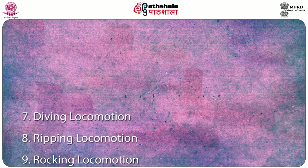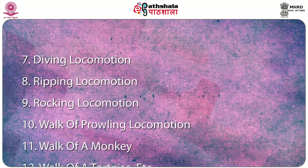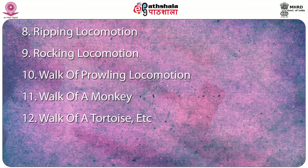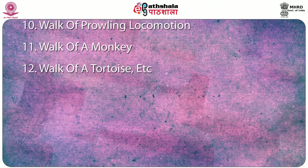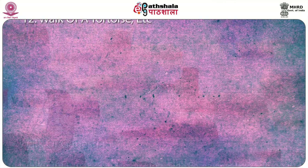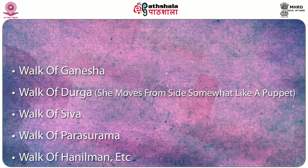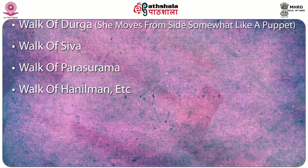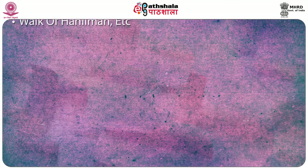Further locomotion types include: ripping locomotion, rocking locomotion, and prowling locomotion. Work of a monkey, work of a tortoise, and others are also included. Gods, goddesses and mythological animals have their own goti, completed by a series of attitudes: work of Ganesha, work of Durga, work of Siva, work of Parasuram, work of animals, and work of a healthy man — all are different kinds in Chow.